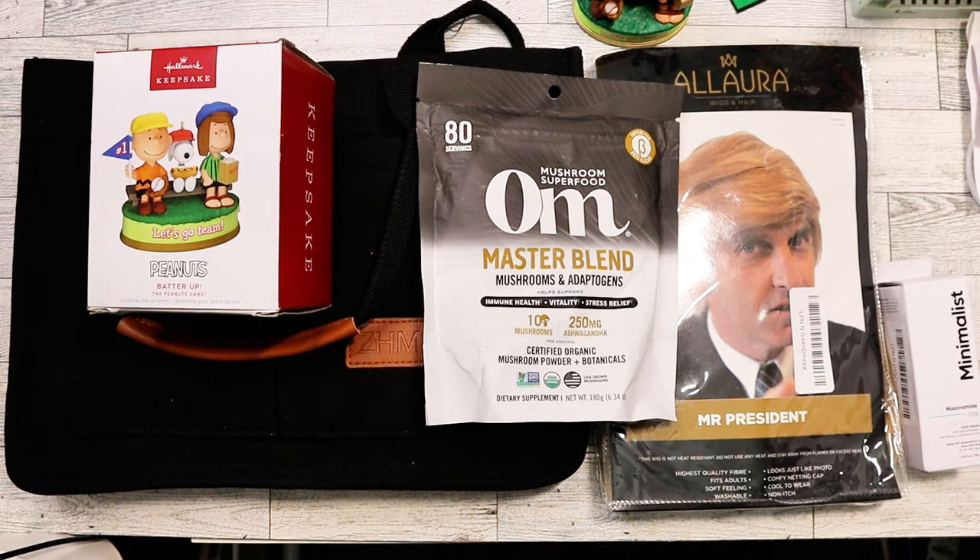That's everything I got at the bin store. I'll definitely go tomorrow. Tonight I'm picking up my mom from the airport — she's getting back from Australia, so it'll be interesting to see what she's bringing back. Maybe I'll include what she gave me in next week's video. Anyway, that's everything I was able to find at the bin store. I hope everyone's having a great week and a great day — bye!